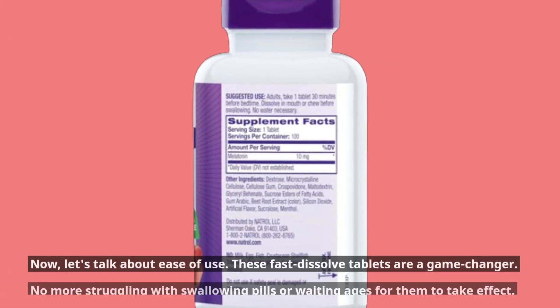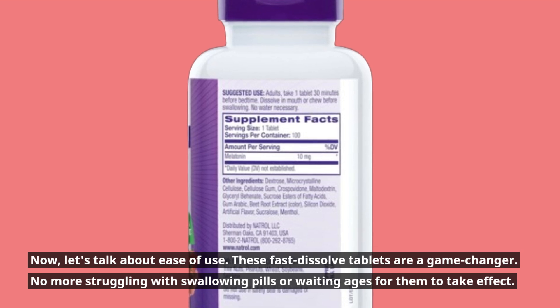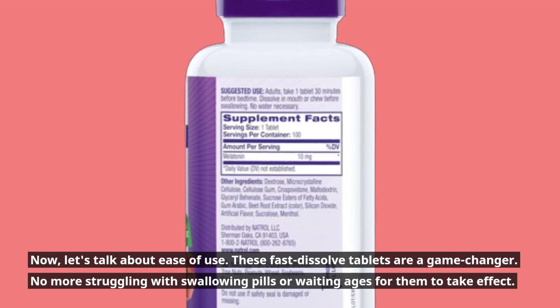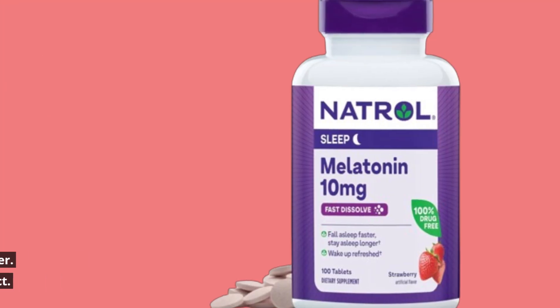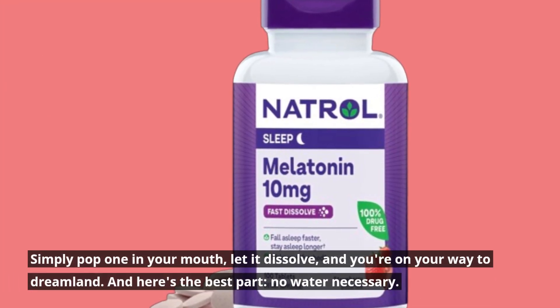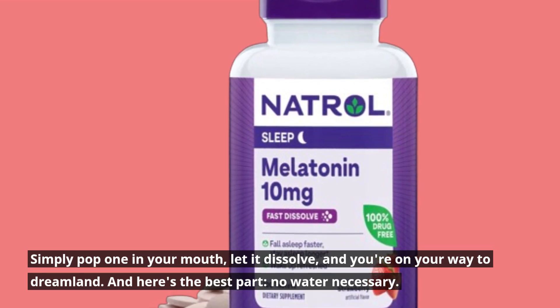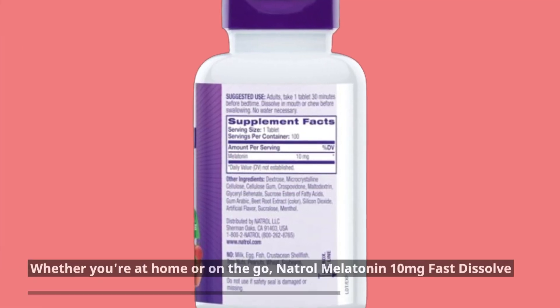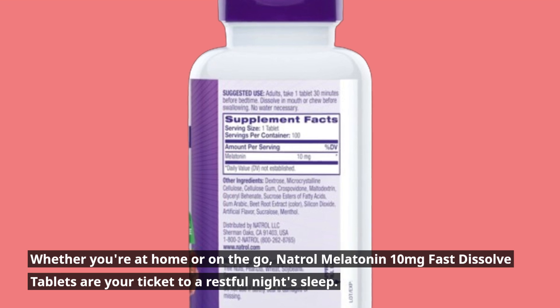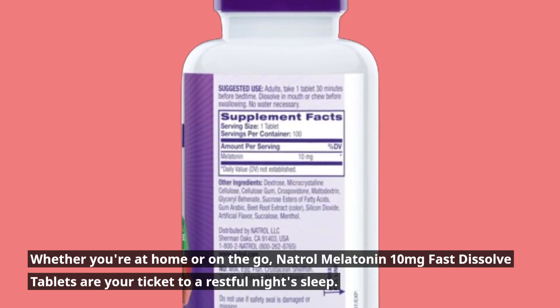Now, let's talk about ease of use. These fast-dissolved tablets are a game-changer. No more struggling with swallowing pills or waiting ages for them to take effect. Simply pop one in your mouth, let it dissolve, and you're on your way to dreamland. And here's the best part — no water necessary. Whether you're at home or on the go, Natrol Melatonin 10mg Fast Dissolved Tablets are your ticket to a restful night's sleep.